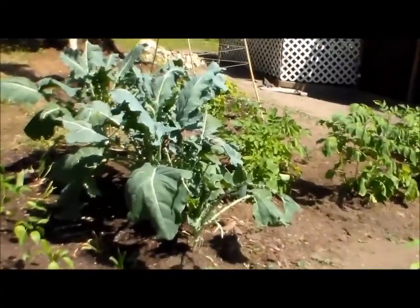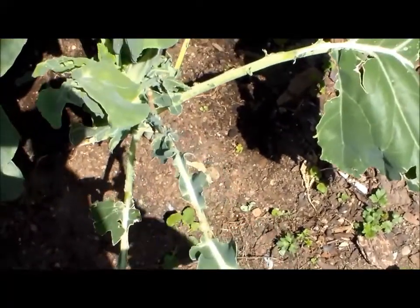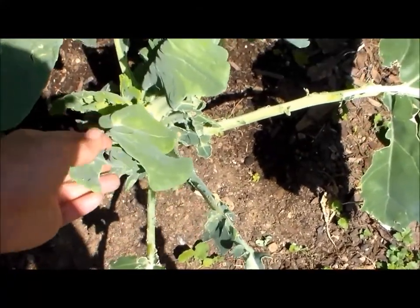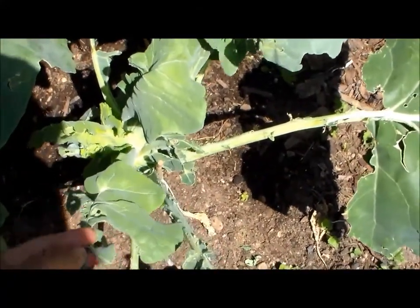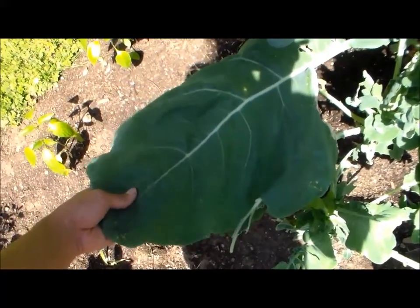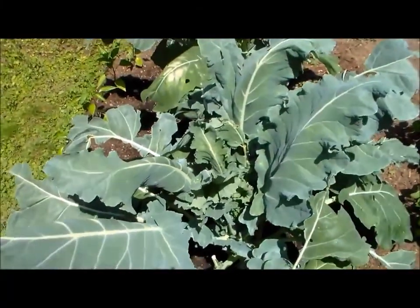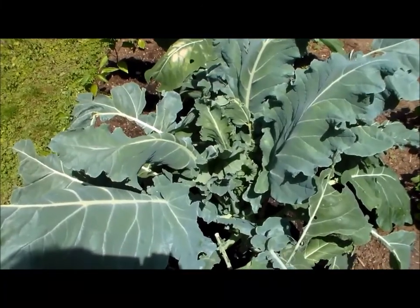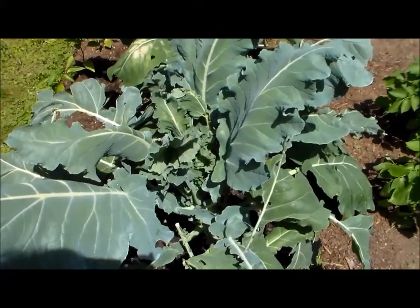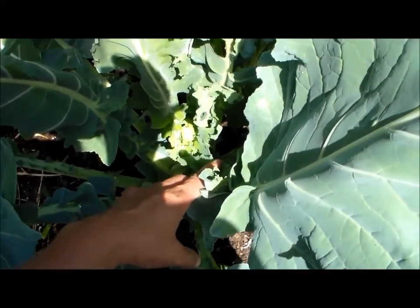Here are the Romanesca broccoli — the leaves are huge. Besides the chickens eating some of the leaves, we also have some of those green cabbage worms or cabbage loopers that I've caught early in the morning, and they're just devouring the plants. But look how big these leaves are — they look healthy. I really hope they produce Romanesca broccoli; I really want to show you guys how beautiful and unique they are, besides wanting to eat them. Hopefully soon.